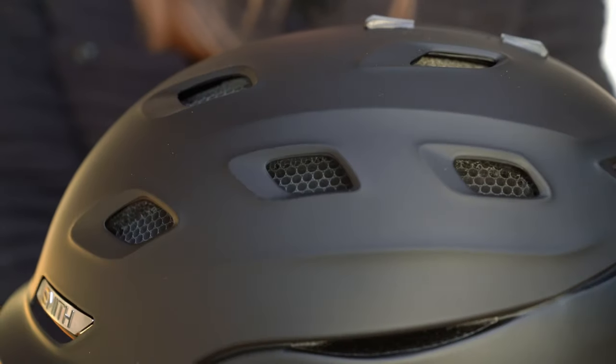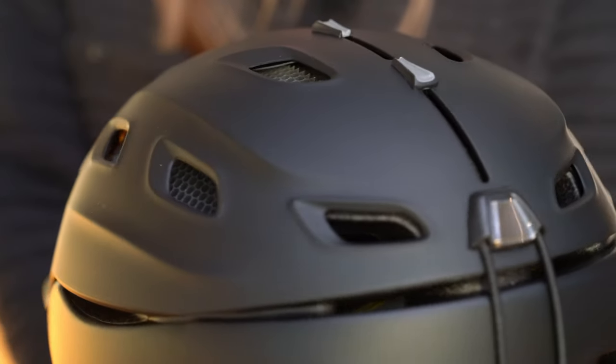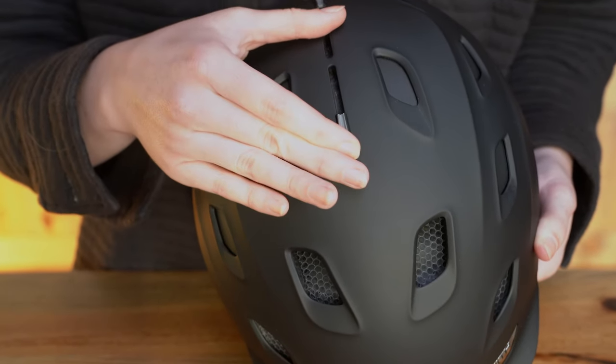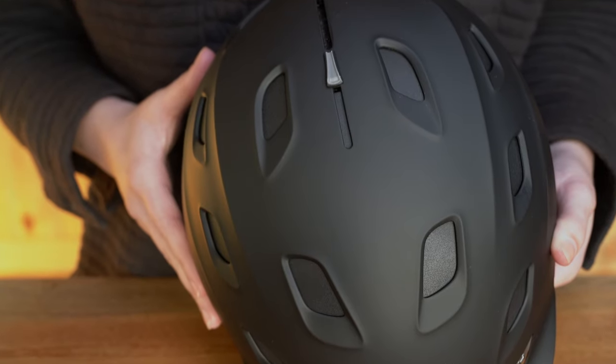In addition, the Vantage and the Vantage Women's feature 21 vents and a dual regulator climate control with front and rear vents, so you can customize airflow based on the moment.